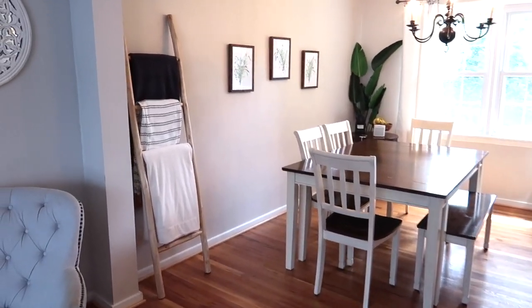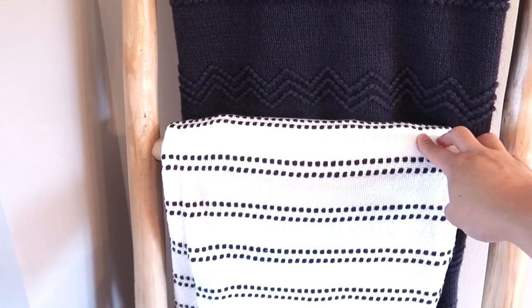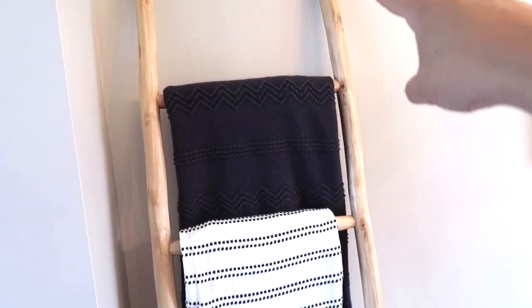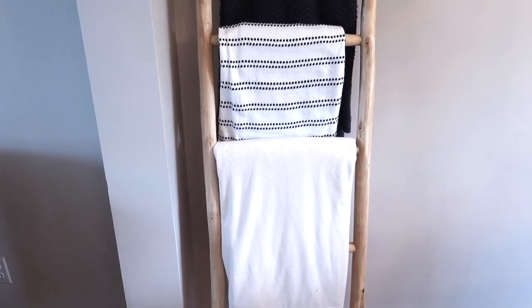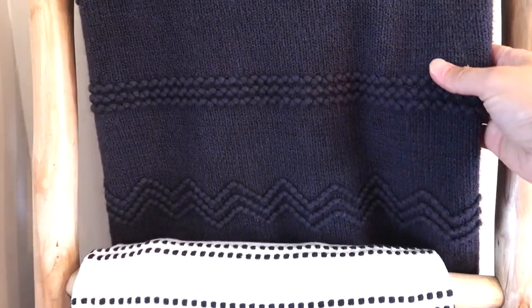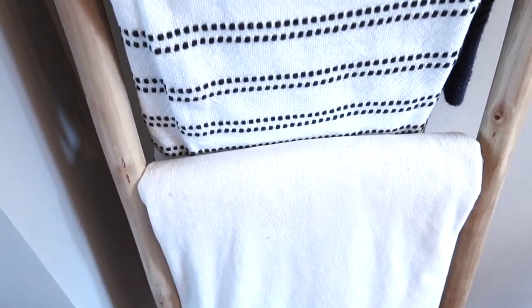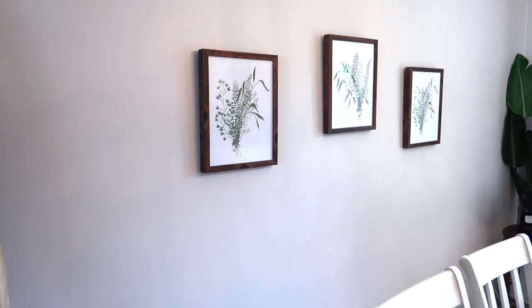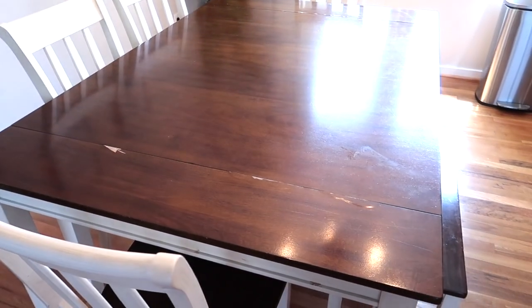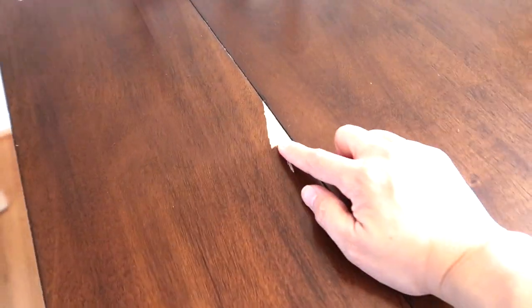Over here I love this little ladder with blankets on it — like I said, we use a lot of blankets here. I found this ladder at TJ Maxx. I got this blanket off of Amazon — I can link that below — this one is from Target, and this one I've just had forever. I got these pictures from TJ Maxx as well. This table is a pretty cheap find and you can tell we need a new table, but it works great for right now.